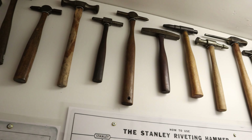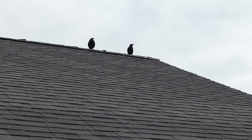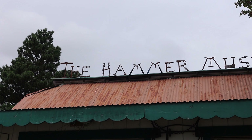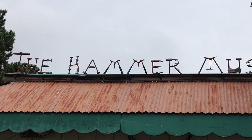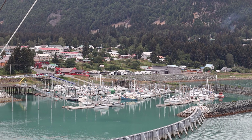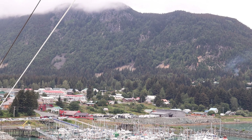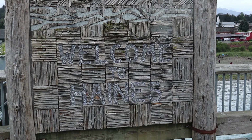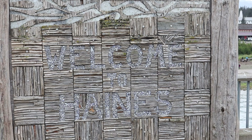Have you ever heard of the Hammer Museum? I'm not talking about the artsy-fartsy Hammer Museum in Los Angeles. I'm talking about the real Hammer Museum in Haines, Alaska. Our cruise ship had a stop in Haines, and I knew in my heart of hearts that this was a place I wanted — no, needed — to visit. I wasn't disappointed. You won't be either.